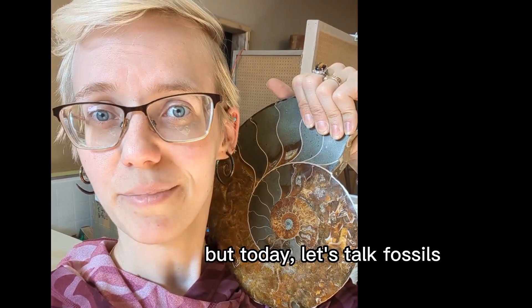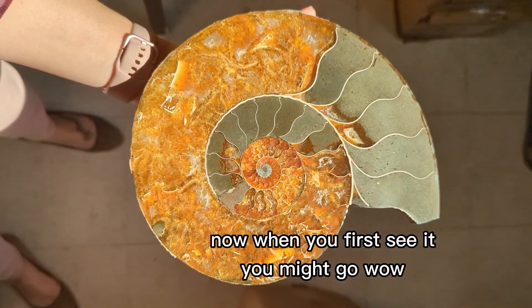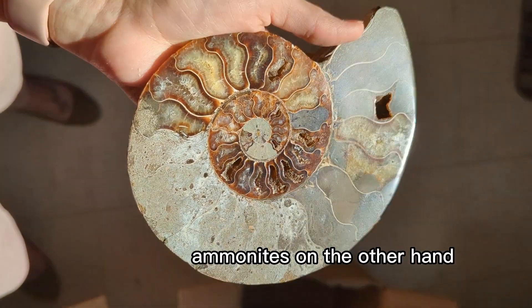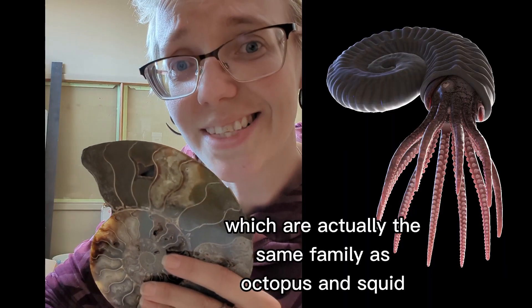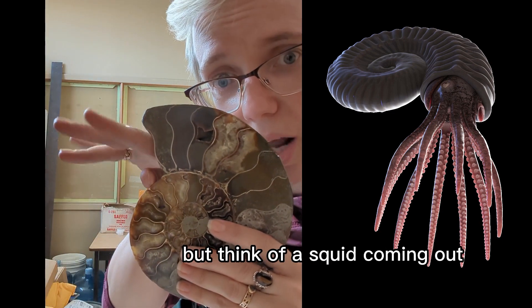We talk a lot about crystals here, but today let's talk fossils. This is an ammonite. When you first see it you might go, 'wow, that's a really big snail' — actually classified as a gastropod. Ammonites, on the other hand, are classified as a cephalopod, which are actually the same family as octopus and squid. So essentially, look at this snail but think of a squid coming out.